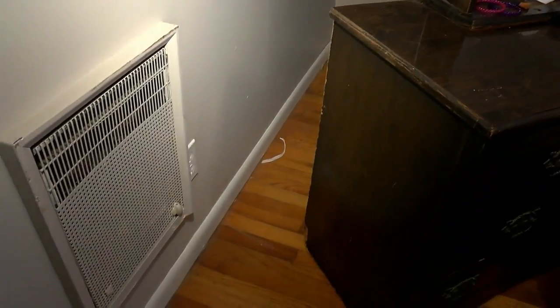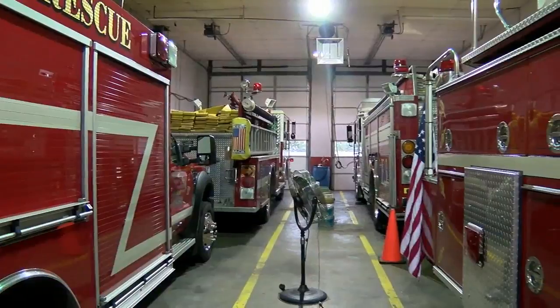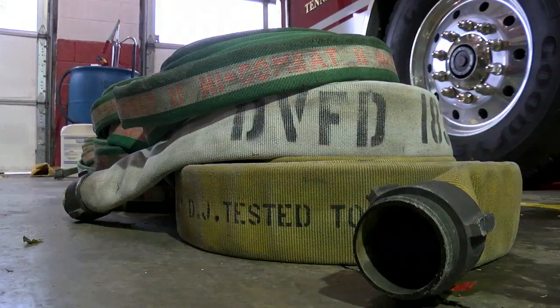Hatfield says you shouldn't put anything within three feet of heaters like this. He says homeowners need to make sure old heaters are either turned to the off position — and can be turned off — or disconnected by an electrician. With chilly temperatures hitting the area, Hatfield says everyone needs to be mindful about fire safety.